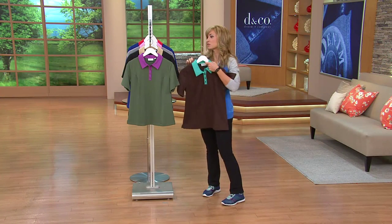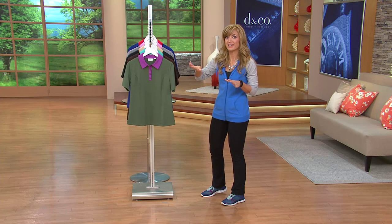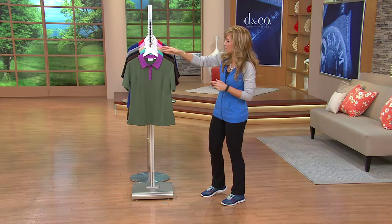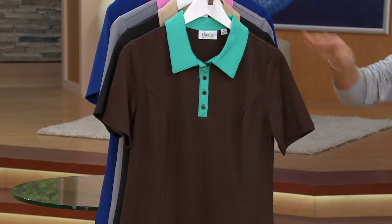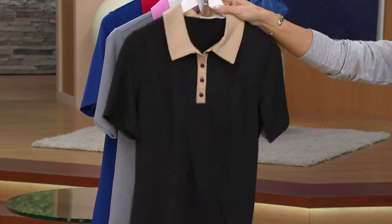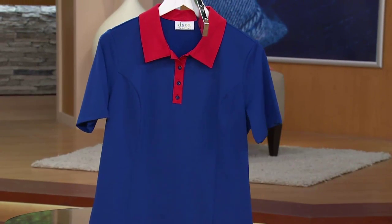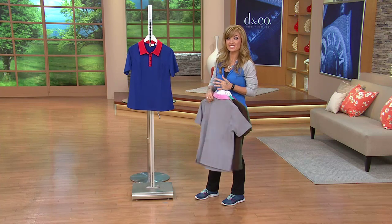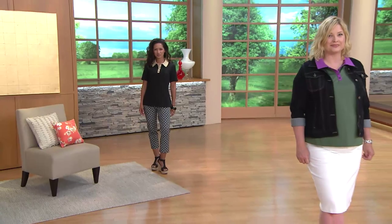I'm noticing a lot of reds and yellows on the bottom of our screen — that means sizes are starting to get limited. This is a retiring style, not returning; that's why we gave it the great clearance price and the super crazy easy pay. Let's do colors one more time: Dark Olive, Dark Chocolate, Black, Medium Gray, and your Americana 4th of July — pretty blue with the red trim. 826-82-40. Don't let this one slip through. Great way to try the active line if you never have before.